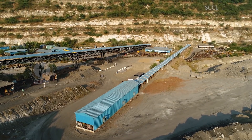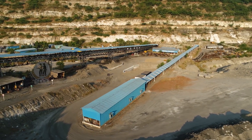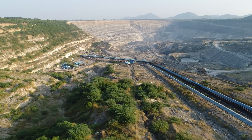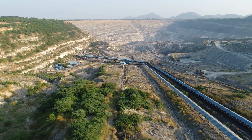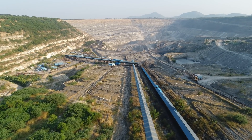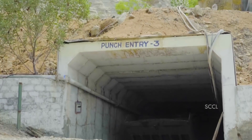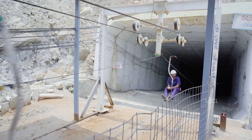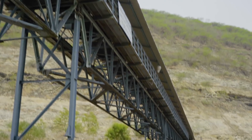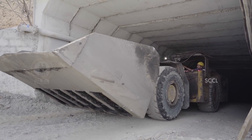The Adriyala longwall project has a unique feature. Unlike traditional shaft entries, the main entries to the mine are planned through the side of an adjacent open cast mine. These are called punch entries, and they are the main entries for the mine for the man-riding system, trunk belts, diesel vehicle roadways, and haulage system.